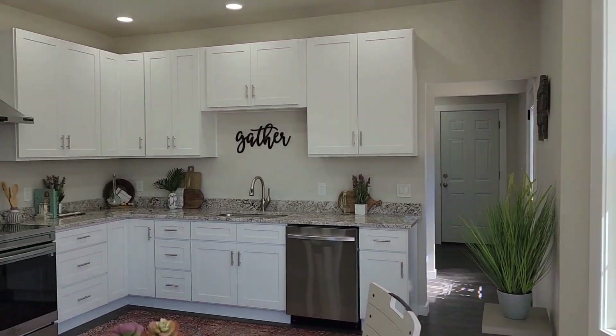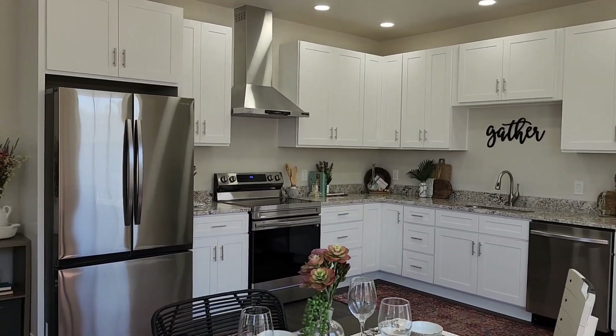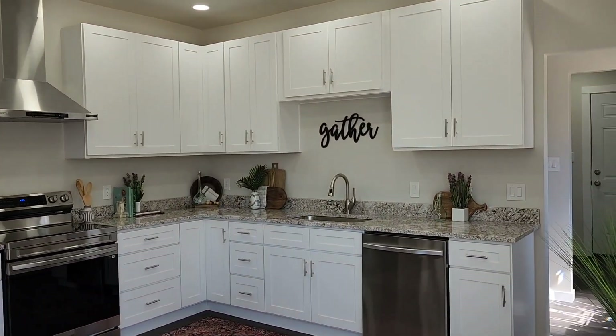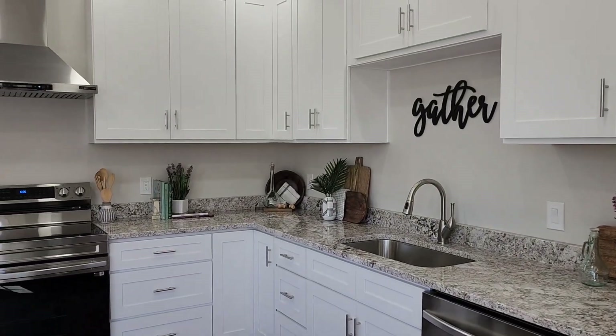Let me show you all the space in this kitchen. High-end appliances, granite countertops, which you'll find throughout the home, including the bathrooms.